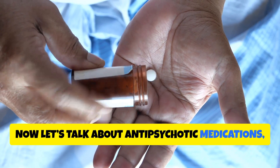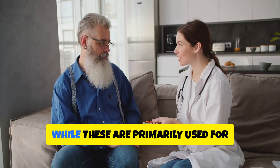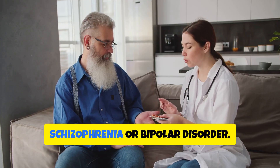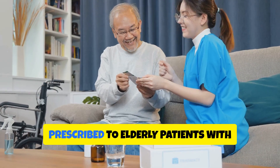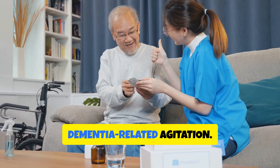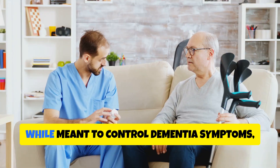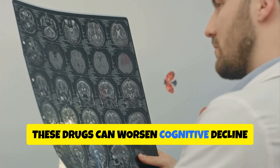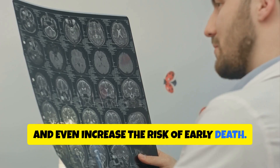Now let's talk about antipsychotic medications like haloperidol, risperidone, and quetiapine. While these are primarily used for serious psychiatric disorders like schizophrenia or bipolar disorder, they're sometimes inappropriately prescribed to elderly patients with dementia-related agitation. Ironically, while meant to control dementia symptoms, these drugs can worsen cognitive decline and even increase the risk of early death.